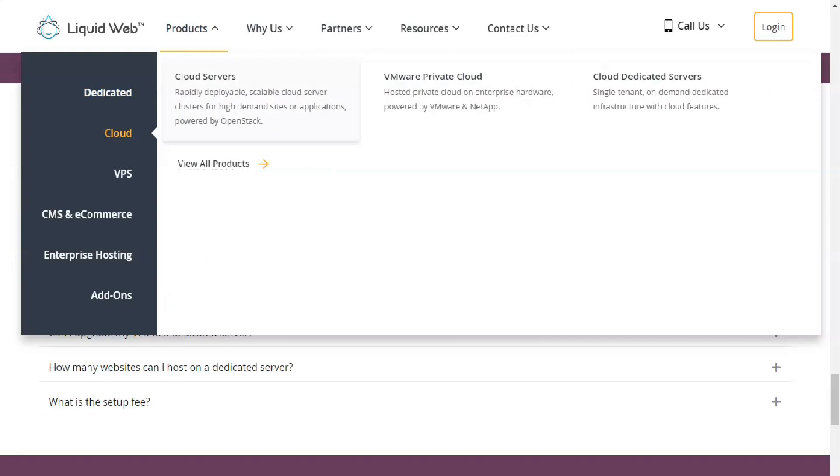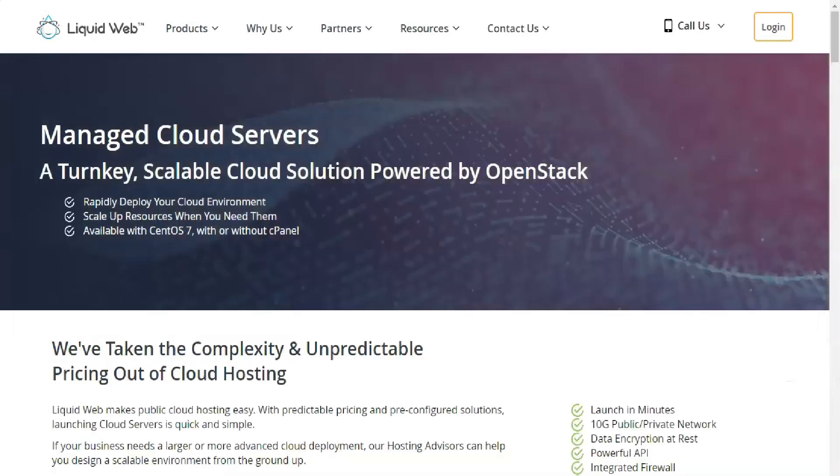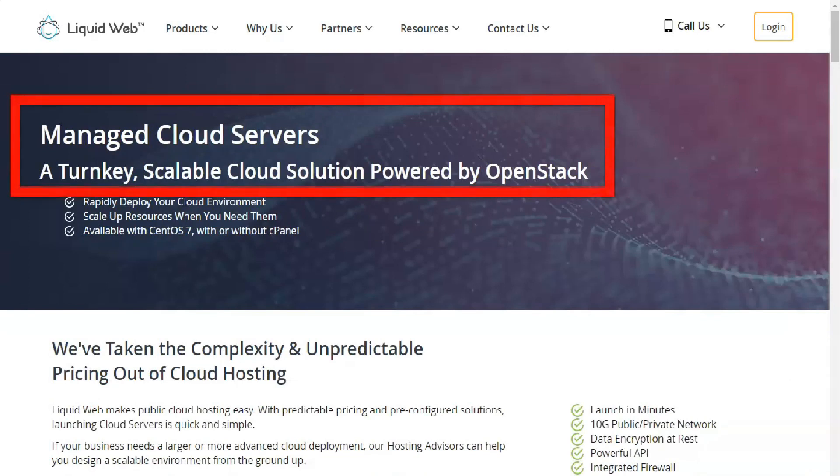With dedicated hosting, your site taps the server's full system resources instead of sharing them with other sites. This is one of Liquid Web's primary offerings in terms of hosting.